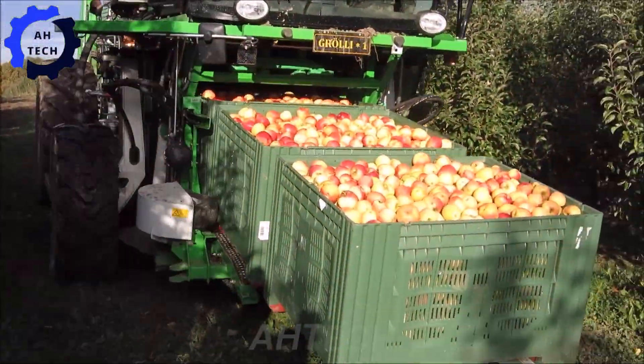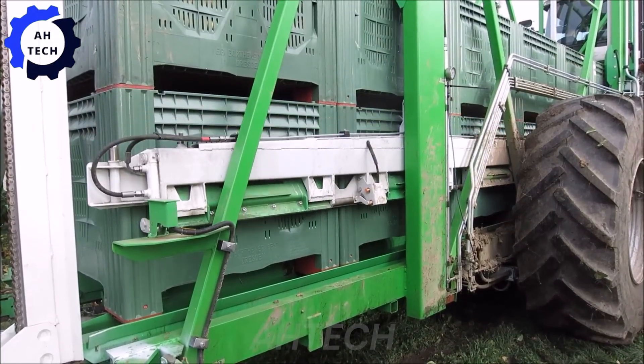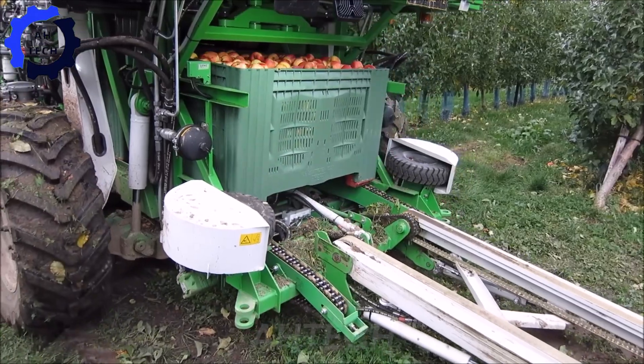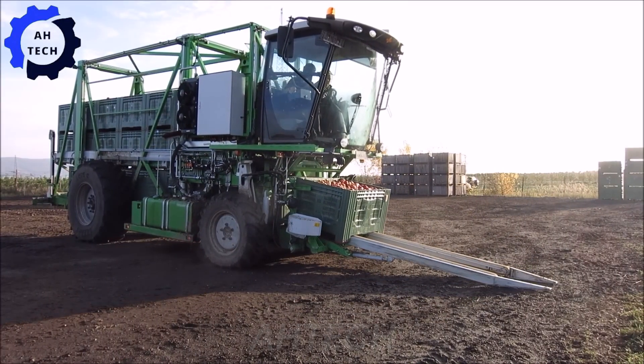With the KT20 box transport vehicle during the apple harvest, this machine easily handles crates, optimizing efficiency and maintaining fruit quality — with powerful design and innovation that inspires farmers and enthusiasts alike.